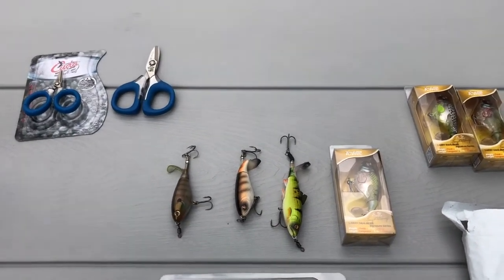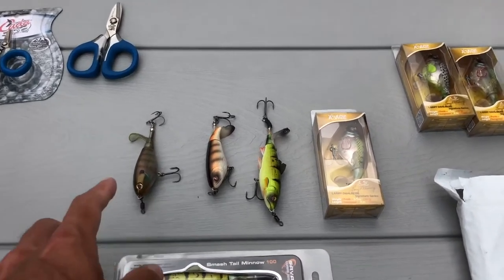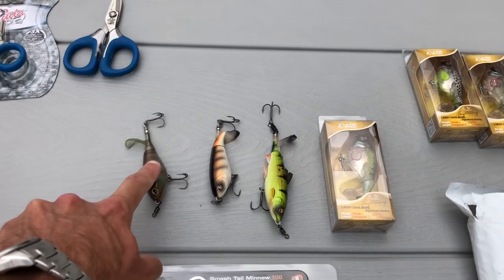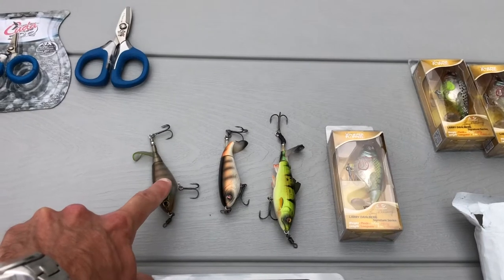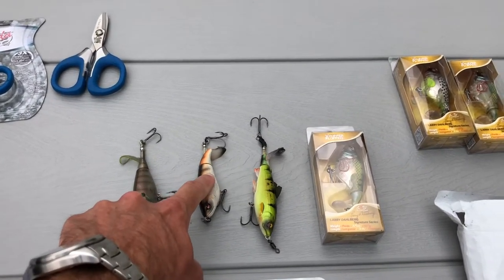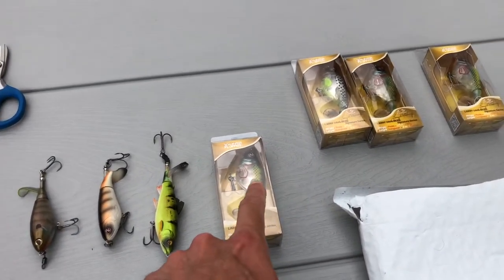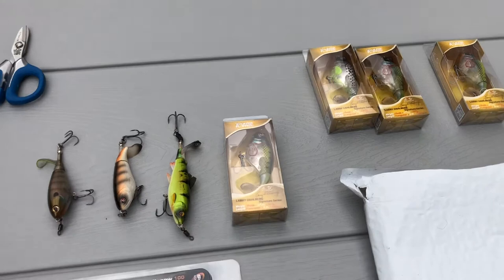I'm going to compare all four lures in a future video. If you want to know which one to buy for an inexpensive option, the Berkeley Choppo is a really good lure — can't go wrong with it. The Whopper Plopper 90 is also pretty good. I haven't tried the 75 yet, but I'm going to remedy that in the next few days.